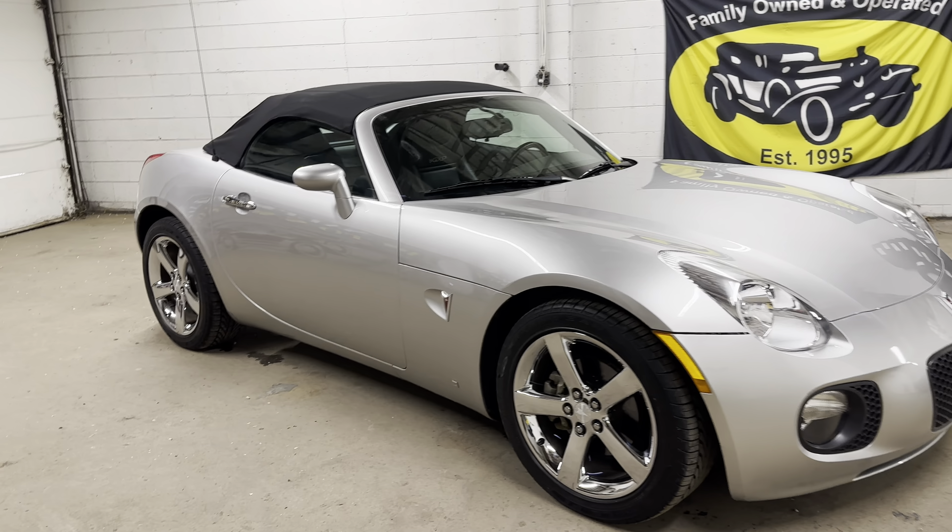These Kappa cars, we always try to have a few of them on the lot because they really just fit every... they check every box. It's a convertible, it's fun, it's fast, it's low mileage. You get the point? So let's take a look at the inside.